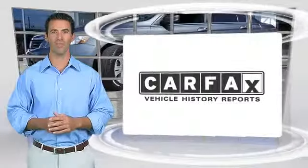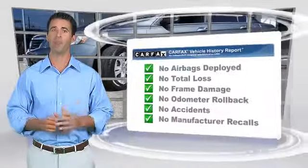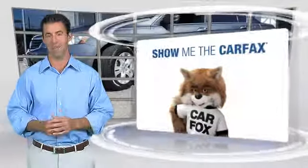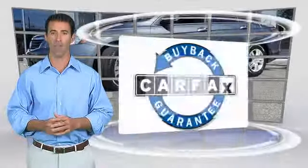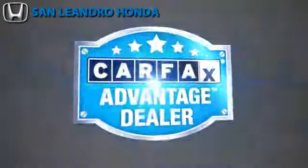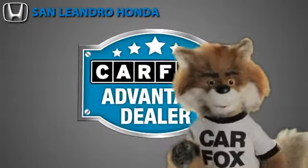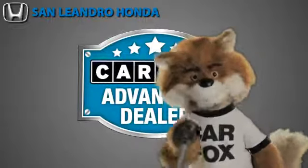Here's another high-quality vehicle with the Carfax Vehicle History Report. Be sure to find a complimentary copy of this report online or contact the dealership. This vehicle qualifies for the Carfax buy-back guarantee. Just say show me the Carfax at San Leandro Honda, a Carfax Advantage dealer.